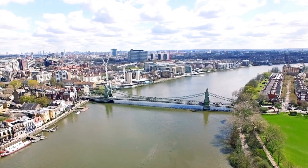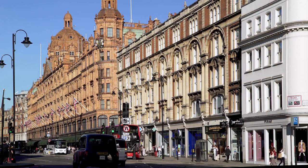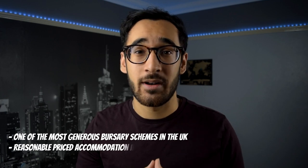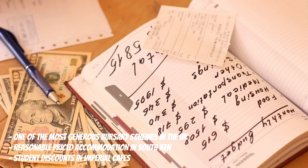Imperial has multiple campuses located in central London and west London, but its main campus is in South Kensington, right next to the Royal Albert Hall. The South Kensington and Knightsbridge areas have been consistently ranked as some of the most expensive places to live in the entire country, and Imperial being situated right in the centre of it really doesn't help things. Yes, Imperial does provide one of the most generous bursary schemes in the entire country, and yes, Imperial accommodation in South Kensington is really good value for money compared to its surroundings, and yes, Imperial does provide a student discount at its cafes — but objectively speaking, it's still very expensive.